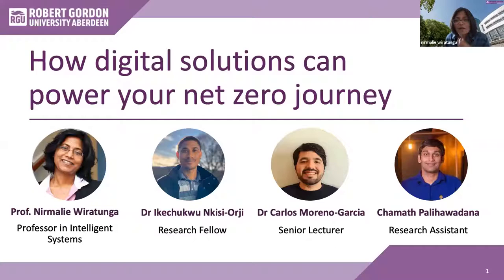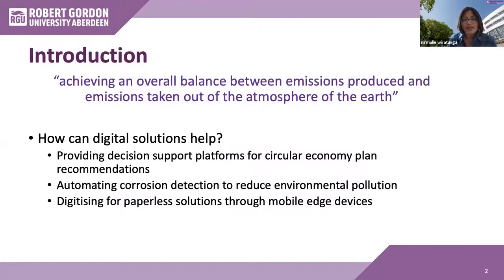Thanks, Neil. Hello everybody, good afternoon and welcome. My name is Nirmalee Viratunga, and together with my colleagues Dr. Ike NKCOG, Dr. Carlos Marina Garcia, and Chamath Palyavodhana, we will showcase through a couple of use cases how digital solutions can power your net zero journey. The role of digital solutions is pervasive and with recent success in AI technologies, there is almost no application domain that cannot benefit from adopting these technologies. What we plan to do is share examples of how we have worked with industry to provide digital solutions which, in addition to providing economic benefit, can also help unleash the potential to support our net zero journey.